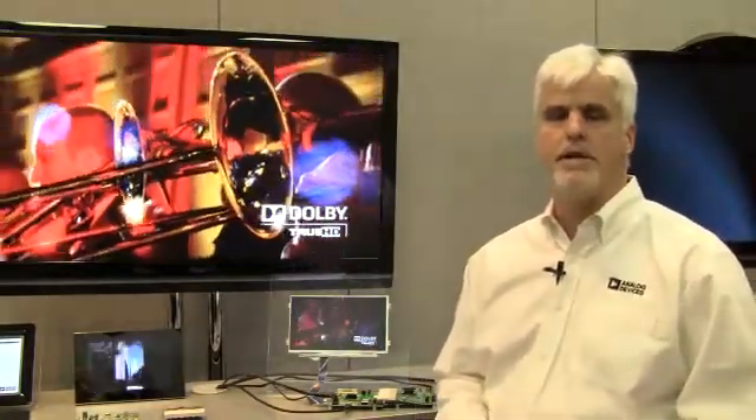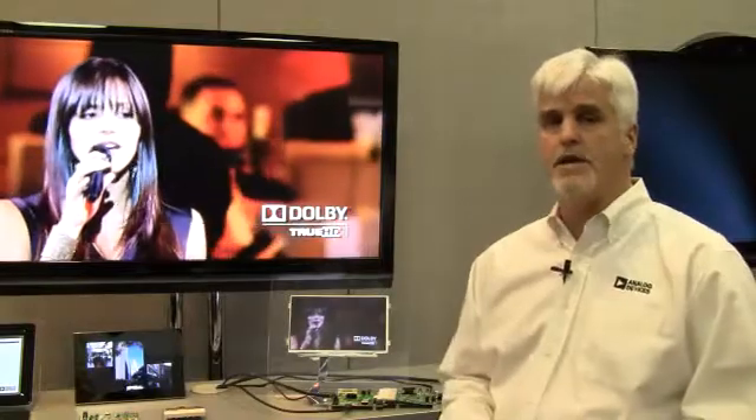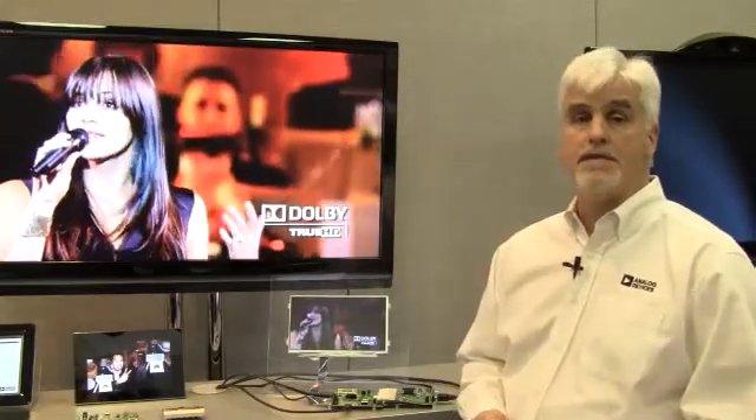Most notably tablet PCs, notebook PCs, or even handsets. What this device allows you to do is input either LVDS, Parallel RGB, or MIPI DSI video data.